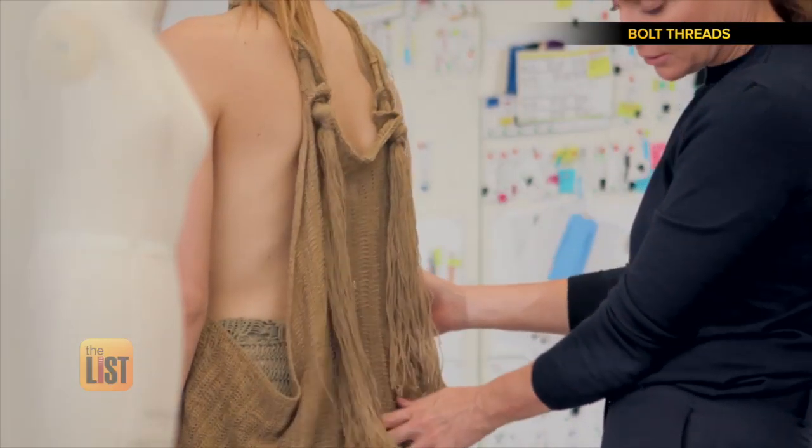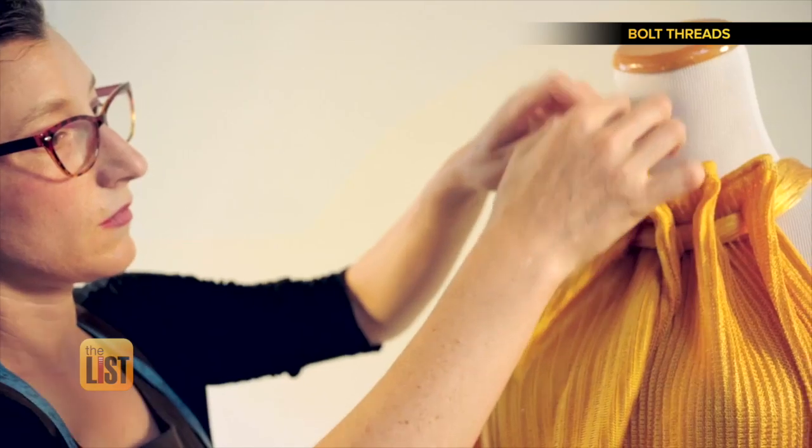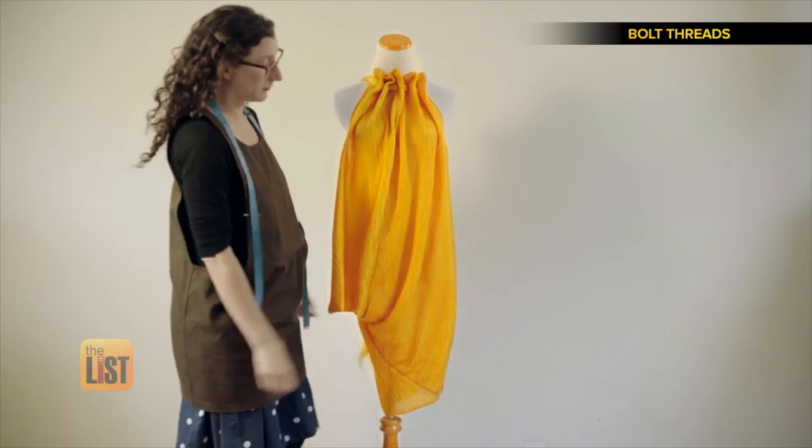It's just mind-blowing for someone in my industry to work with a material that is grown in a laboratory. Bolt Threads is currently working on large-scale productions for consumers.